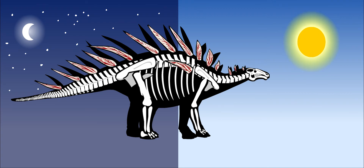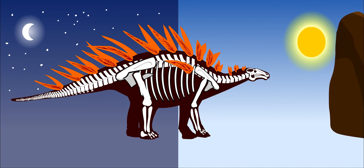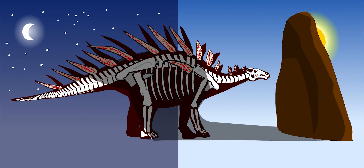Blood vessels ran through the plates. If Kentrosaurus stood with its plates facing the sun, the blood would warm up and pump back into its body. If it were too warm, it could stand with its plates in the shade, which would cool down the entire dinosaur.